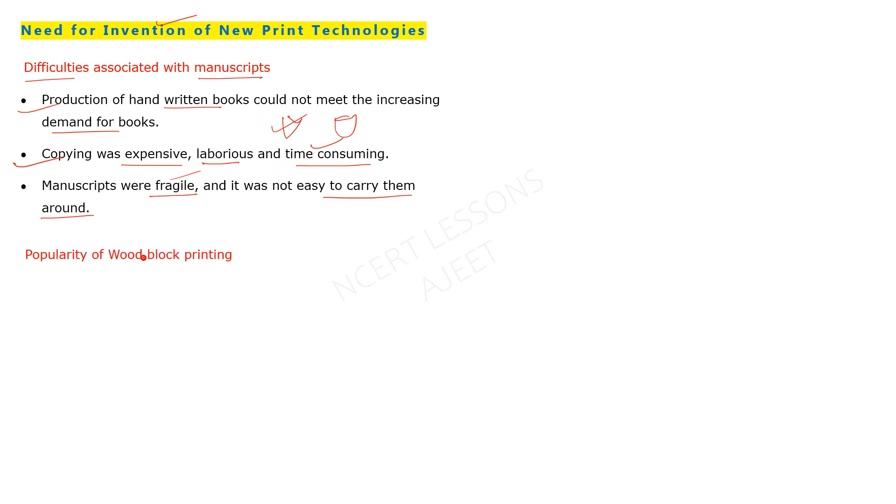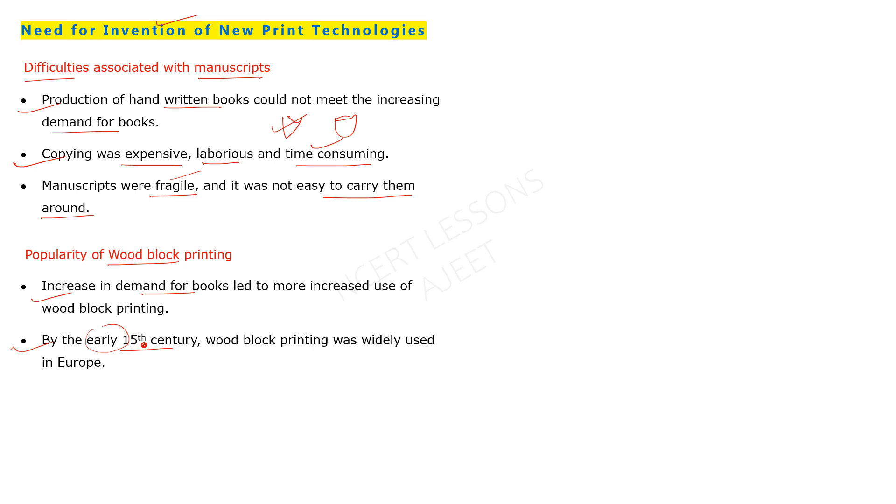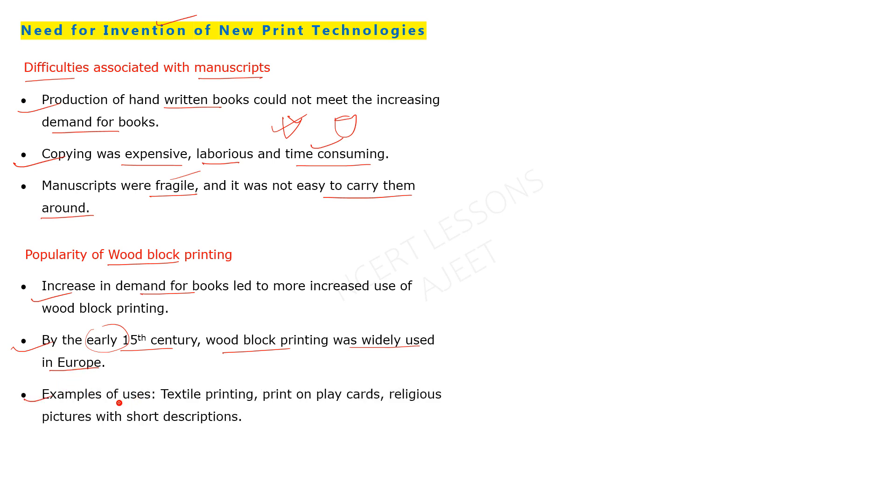The popularity of woodblock printing grew in Europe. The increase in demand for books led to more widespread use of woodblock printing, and booksellers and printers turned to the market. In the beginning of the 15th century, woodblock printing was widely used across Europe — for example, in textile printing, playing cards, and religious images.